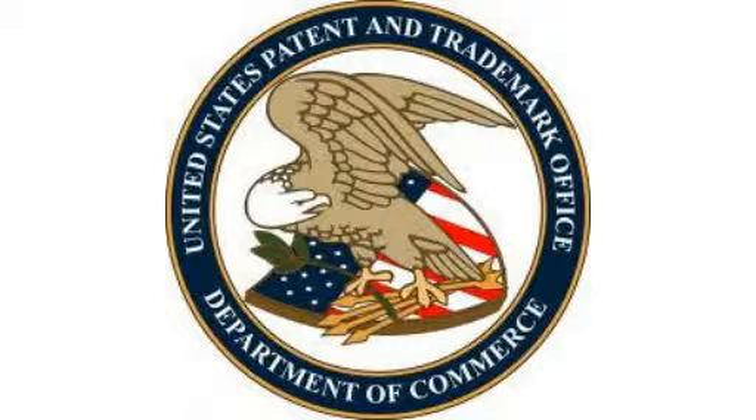Commitment to research: Carestream earned 43 U.S. patents in 2012. Carestream was awarded 43 patents from the U.S. Patent and Trademark Office in 2012 for innovations in radiology imaging, healthcare, dental imaging, and other areas, capping another strong year for technology development across its businesses.